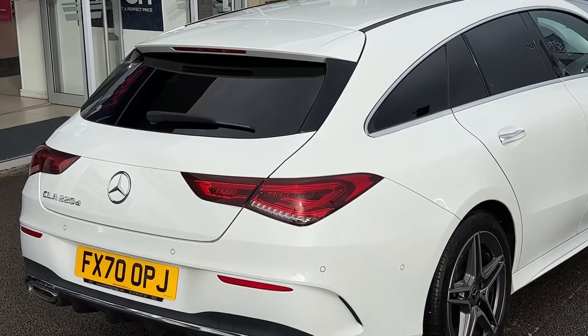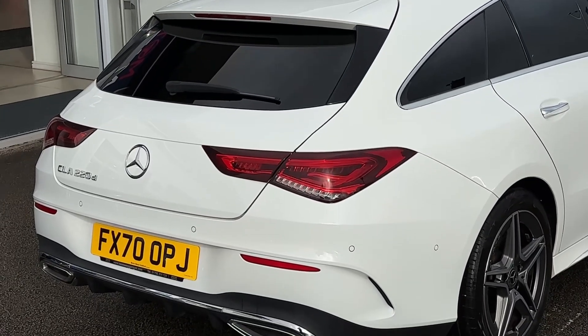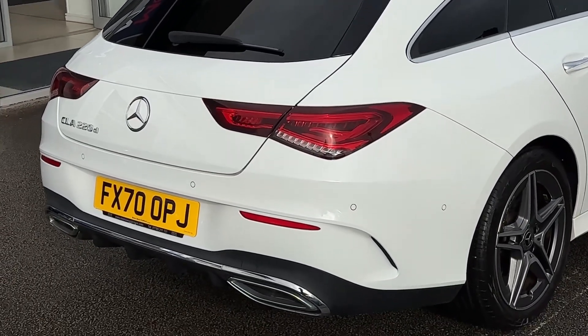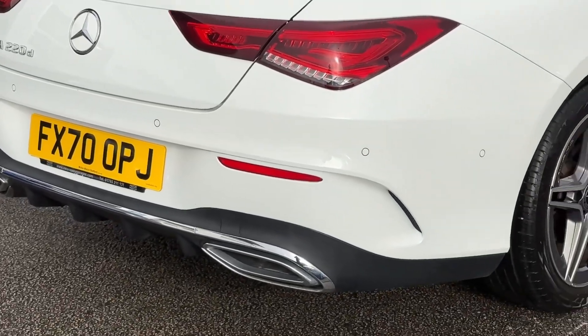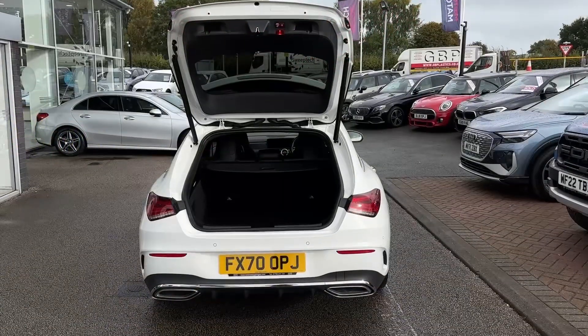Moving towards the rear of the vehicle, as this is the shooting brake model, it has that lovely rear end. The vehicle features a set of rear parking sensors as well as some chrome exhaust tips.